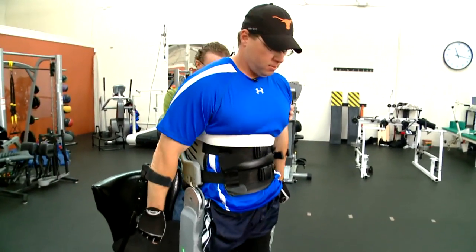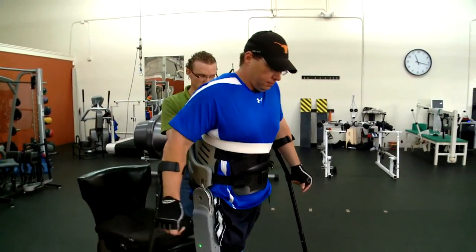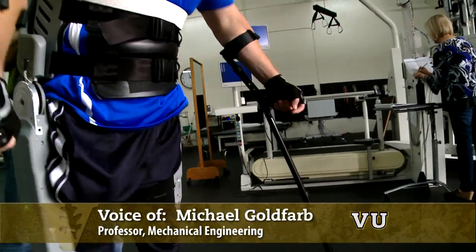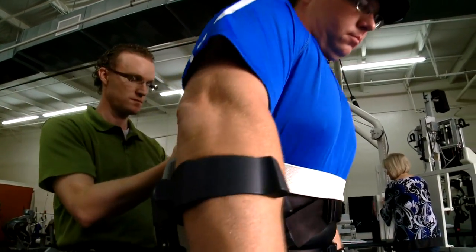Everything feels pretty good. Electric motors at both hip joints and both knee joints are powered by small lithium batteries and controlled by microcomputers. The microcomputers talk to each other and basically tell the legs to move forward, commanding that through the motors and the legs.